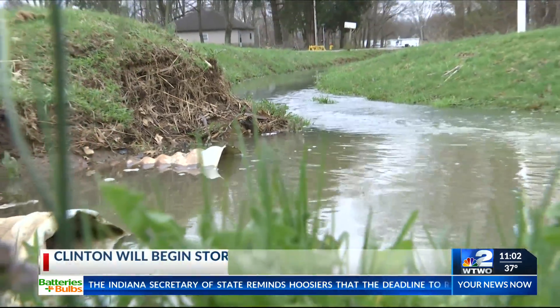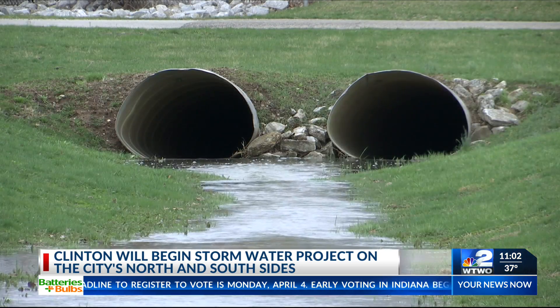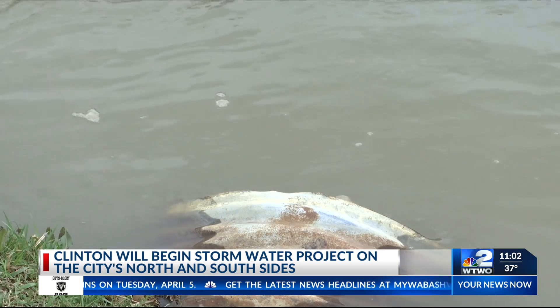On a rainy day in Clinton, my yard sometimes fills with water. This ditch definitely overflows. Flooding creates challenges for some neighborhoods near South 9th Street and Sportland Park. Sometimes you have problems getting in and out of your driveway, and obviously mud.